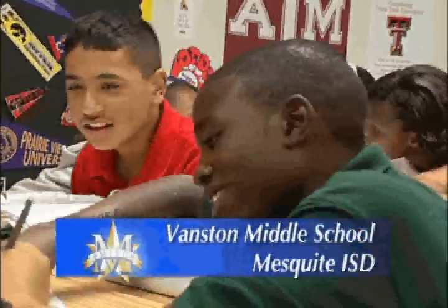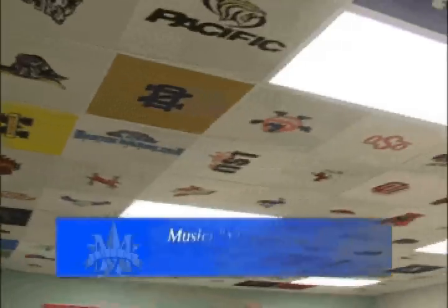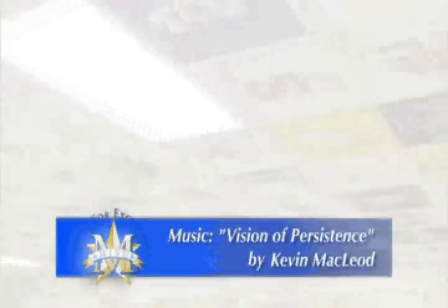Jennifer Sweatman's AVID class sounds like any other, but it looks different. The first reaction was like, this is awesome. I thought it was really cool when I saw so many colleges.